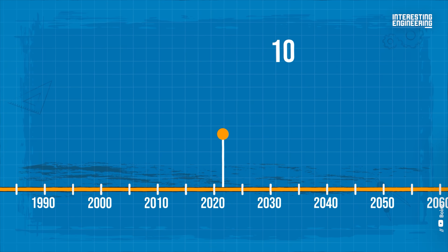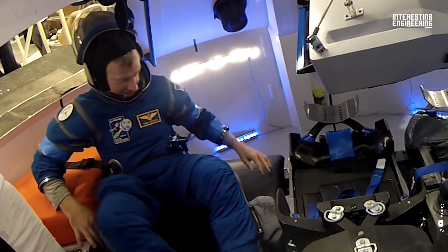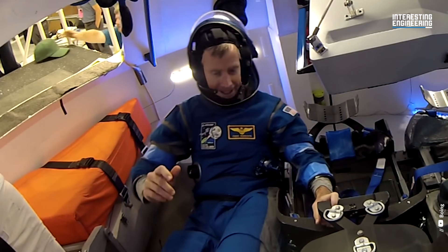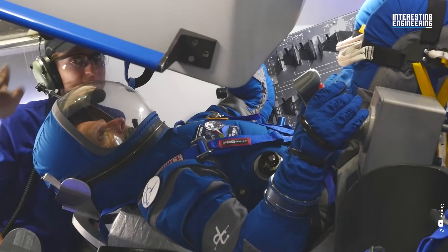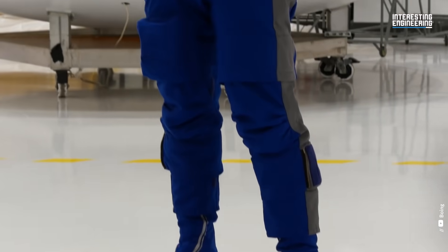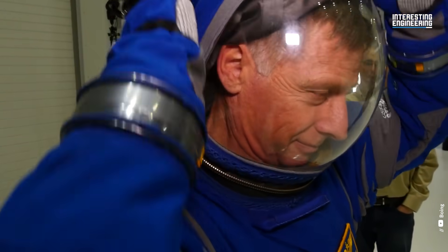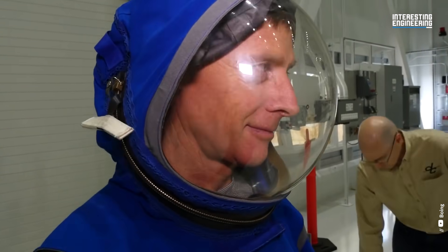Boeing CST-100 Starliner Flight Suit, 2022 to present. Supposedly planned in 2019, Boeing debuted their vivid blue Starliner flying suit in June 2022. It is intended for use with the CST-100 Starliner spacecraft, which will soon launch their first crew into space. The suit includes the helmet and is fastened with a heavy airtight zipper.